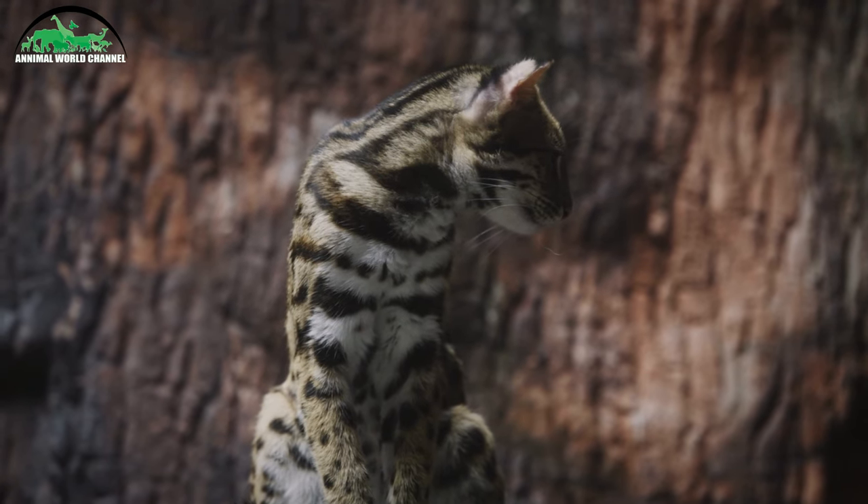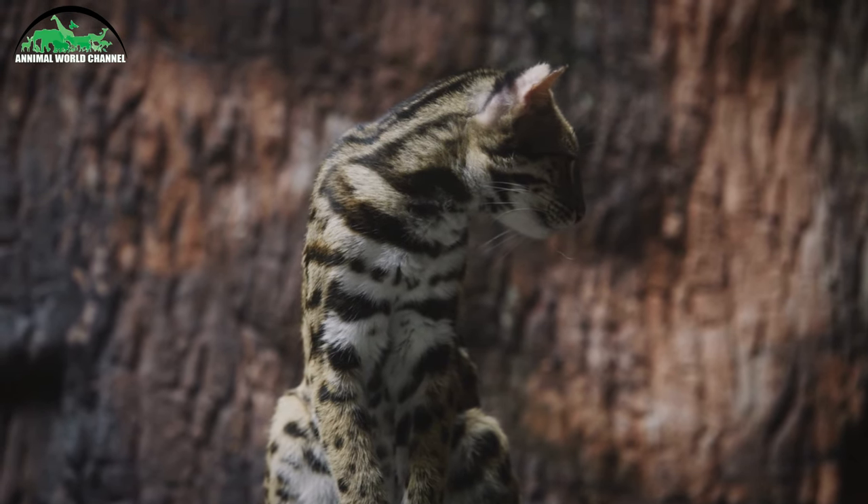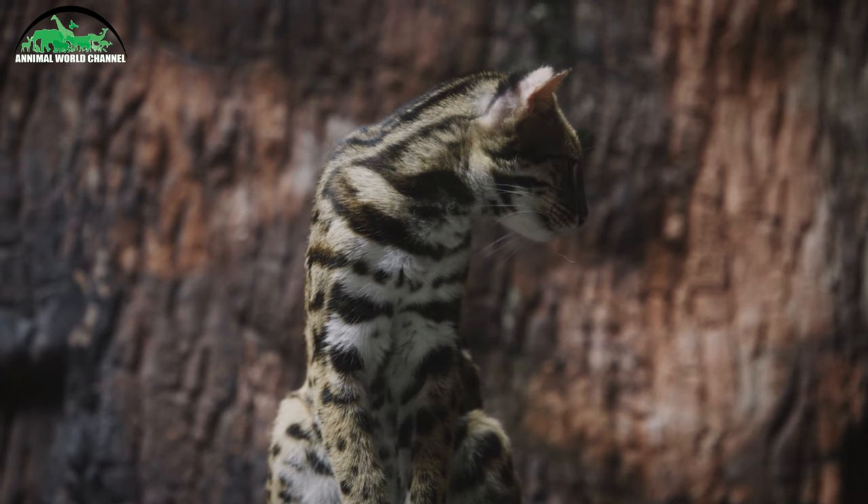Ses chats rapides mangent de petits mammifères, des oiseaux, des poissons et des serpents. Ce sont de très bons nageurs.